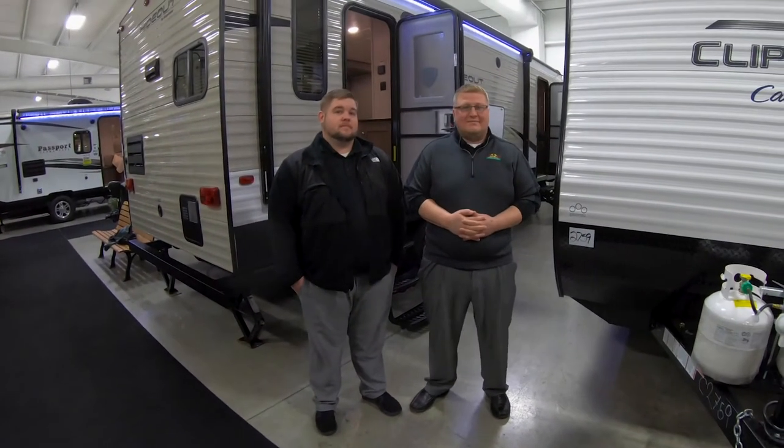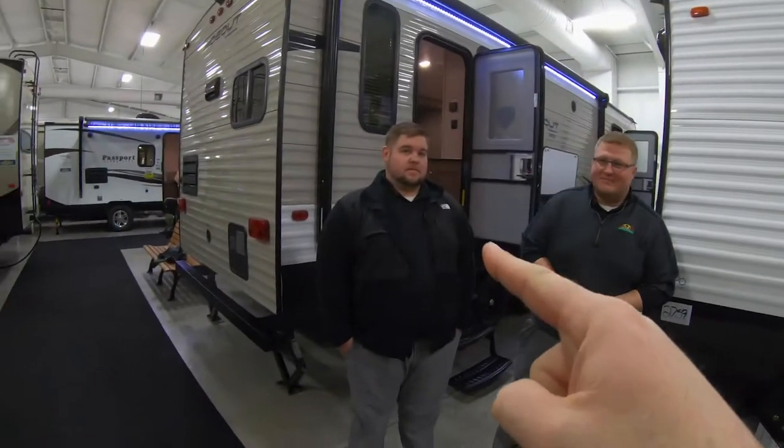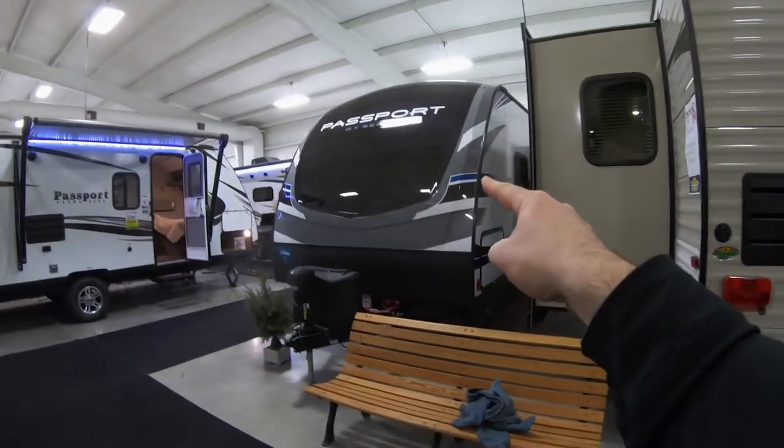So we're going to do the Walnut Ridge black carpet — which camper was the best. Ryan, I'm going to have you do the Clipper. Andrew, you are going to do this Passport right here.